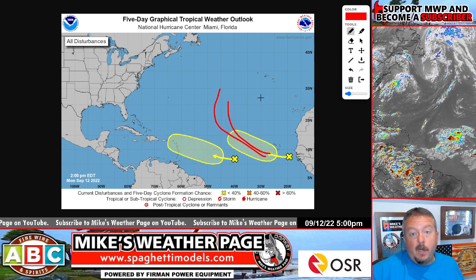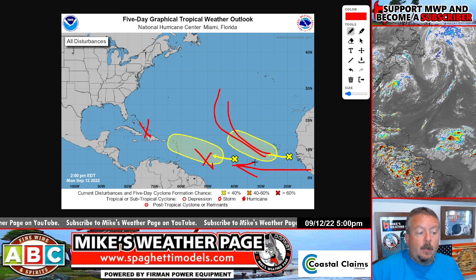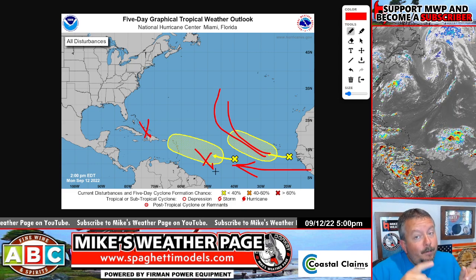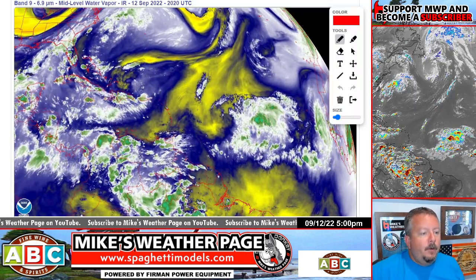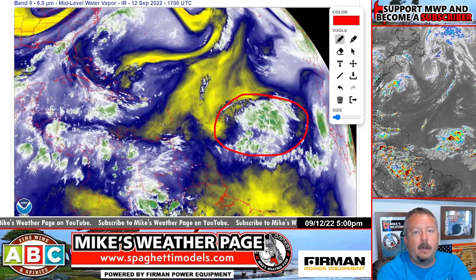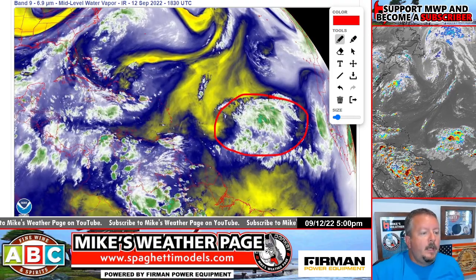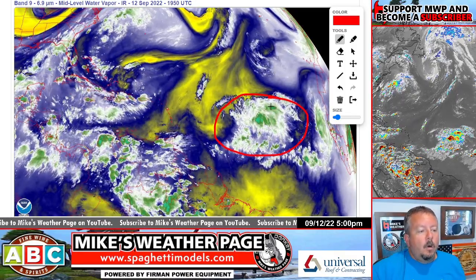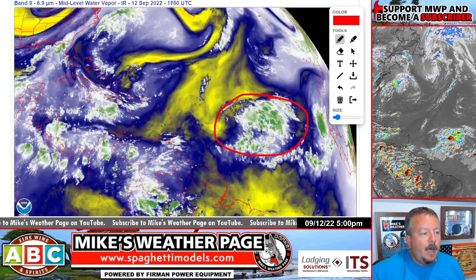Most models are having it curve up. There are signs that if this wave develops, we could see a new wave emerging off Africa — not going to focus on that one yet. The models have been terrible this year, but there is support for another system. Here's the water vapor loop — this wave is pretty juicy. There was a lot of dry air and Saharan air layer out there, but it's got a lot of moisture now. It is battling dry air all around it, but it's hanging on, and the farther west it goes, the better shot it has at organizing.